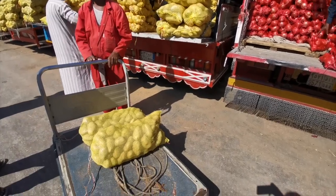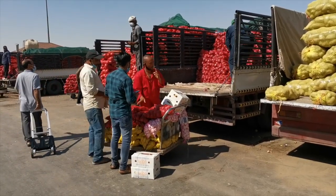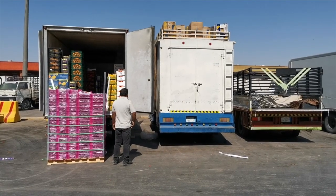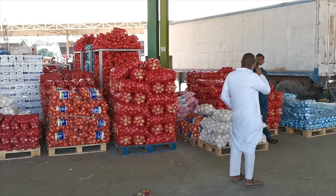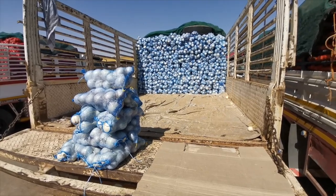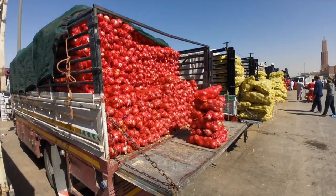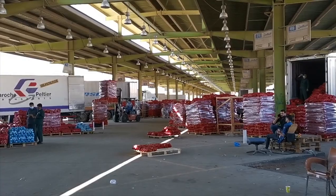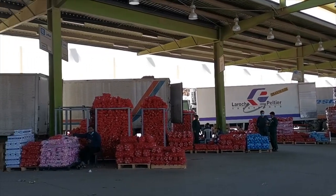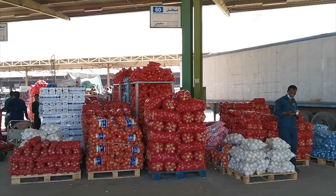You can get a wide variety of selections for a very cheap price. White onion and red onions and a lot of potatoes. So many onions. This is a very big market.